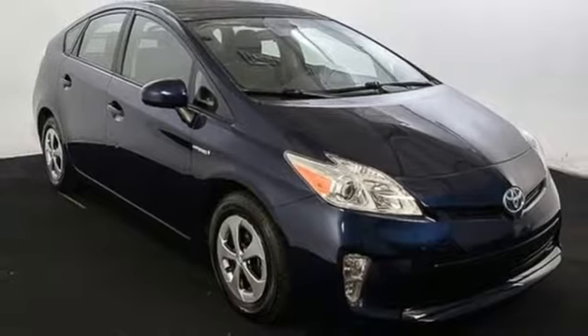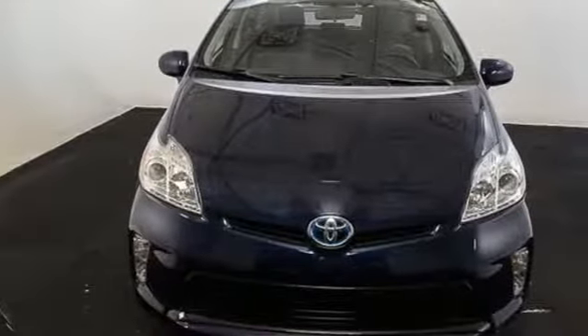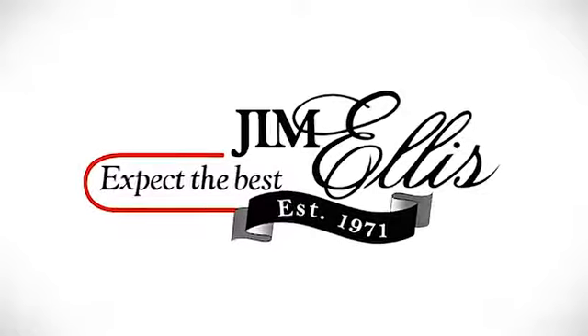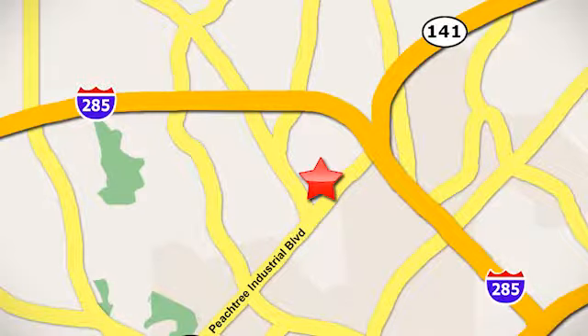This hybrid is a great choice for you, your passengers and the environment. Stop in today. Contact Jim Ellis Volkswagen of Atlanta today or stop on by. We're conveniently located inside I-285 on Peachtree Industrial.